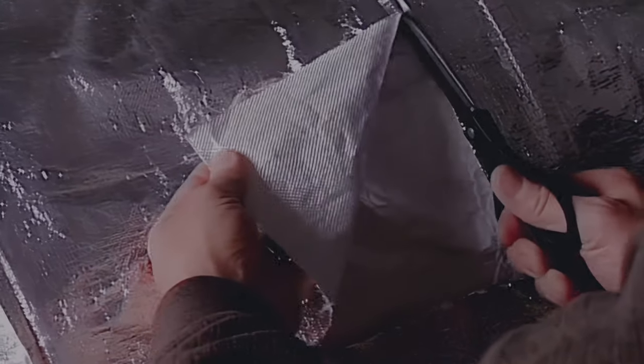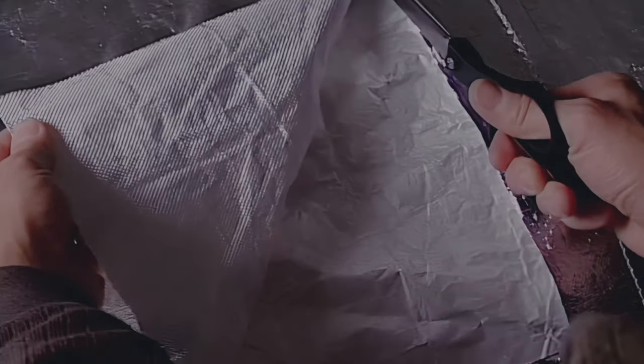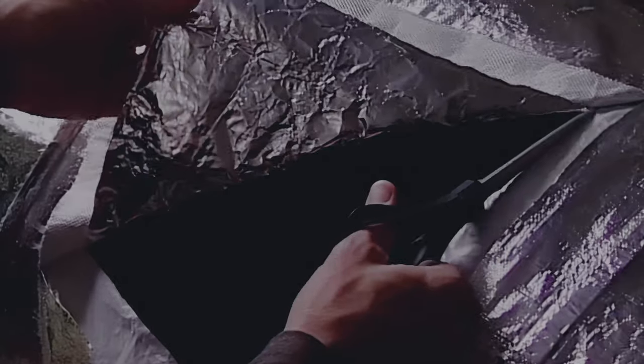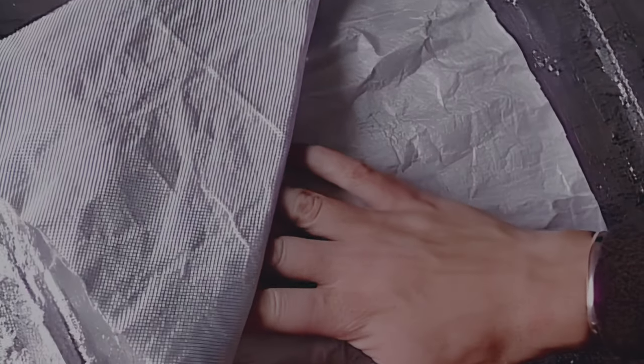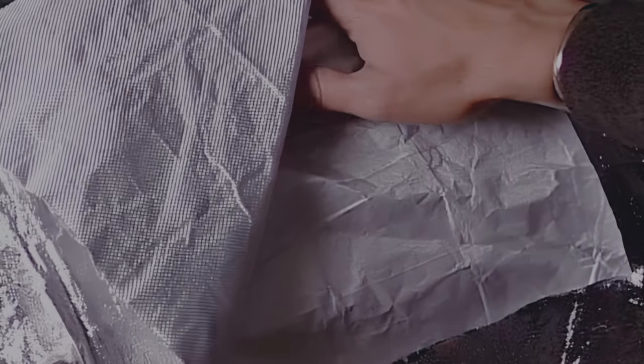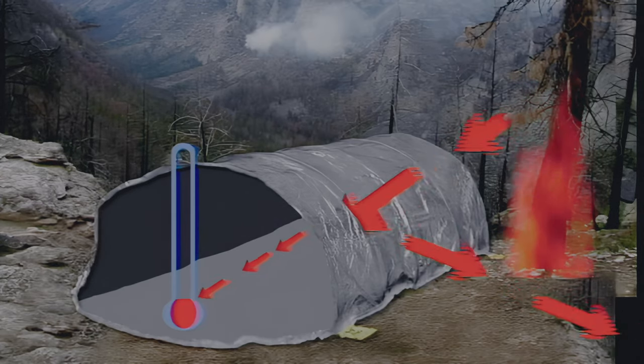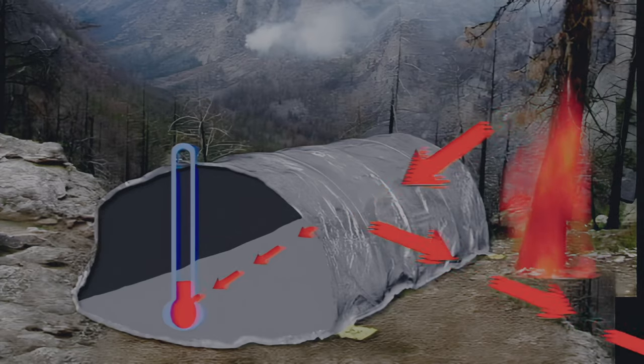The new fire shelter traps breathable air and reflects radiant heat. Its shape allows you to lie face down on the ground, protecting the underside of your body and allowing you to breathe cooler air near the ground. The new shelter has two layers: the outer layer is aluminum foil laminated to woven silica — the aluminum reflects radiant heat and the silica slows heat's passage inside. An inner layer of aluminum laminated to fiberglass prevents heat from re-radiating to the person inside. When these layers are sewn together, an air gap is created offering further insulation. The outer foil reflects about 95% of radiant heat that reaches it; only 5% is absorbed.